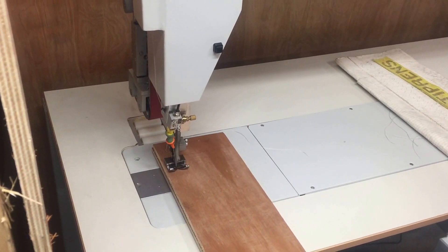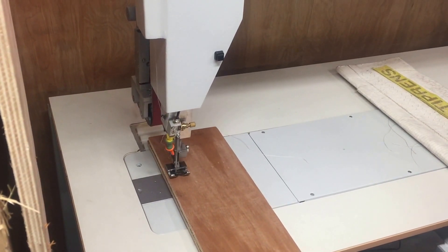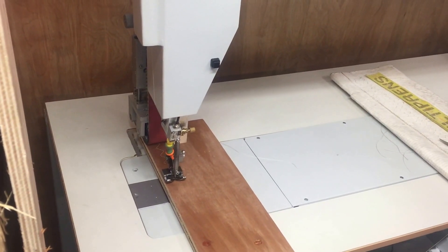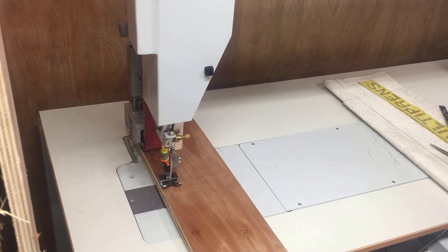You can notice the machine sews through wood without any effort at all. We have an extra-large handwheel and an electronic motor, which gives incredible power. Absolutely no struggle whatsoever.